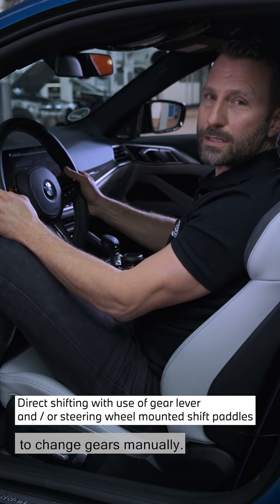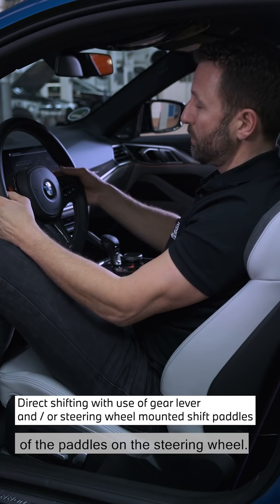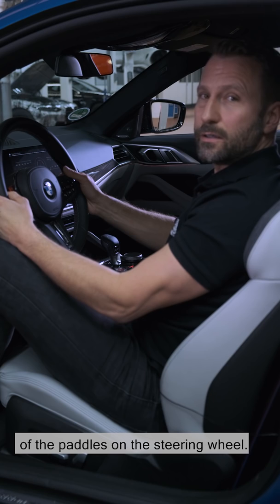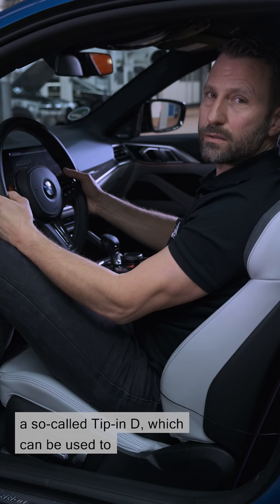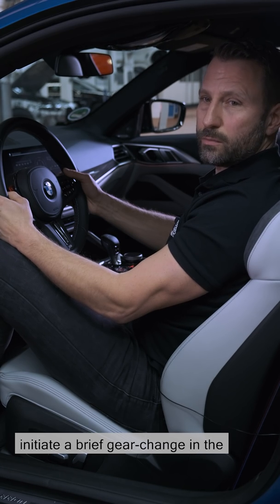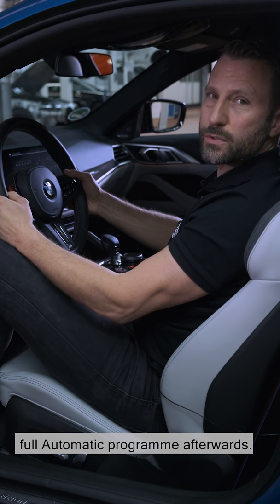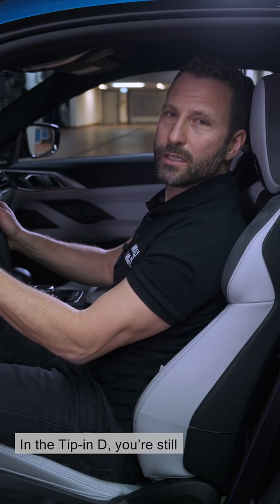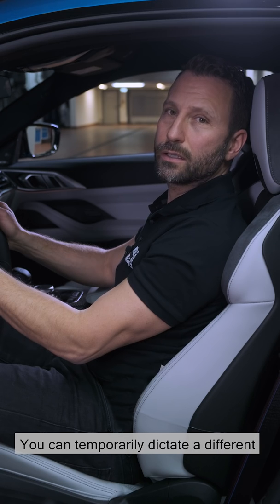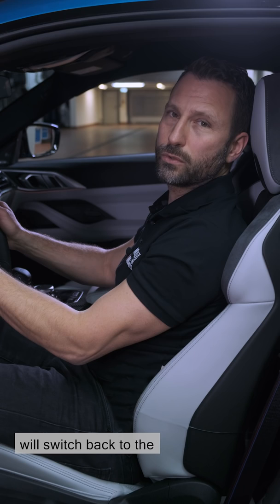The driver can, of course, choose to change gears manually, either using the gear lever or by means of the paddles on the steering wheel. There's a manual sequential mode, but also a so-called tip-in D, which can be used to initiate a brief gear change in the automatic program and which will then return to the full automatic program. In the tip-in D, you're still in the automatic program — you can temporarily dictate a different gear and after a time, the vehicle will switch back to the fully automatic program.